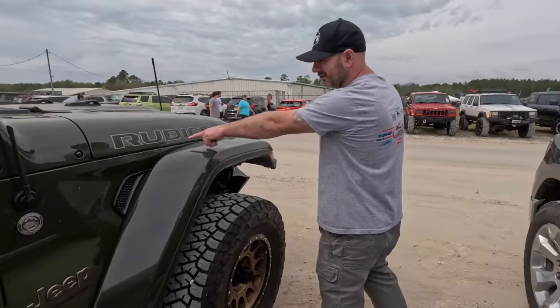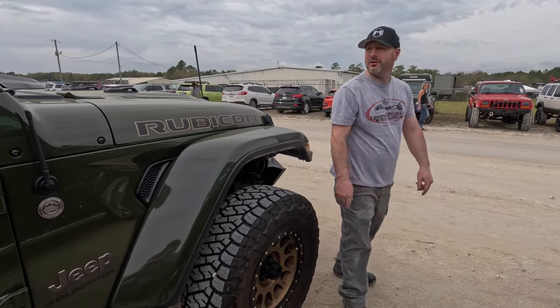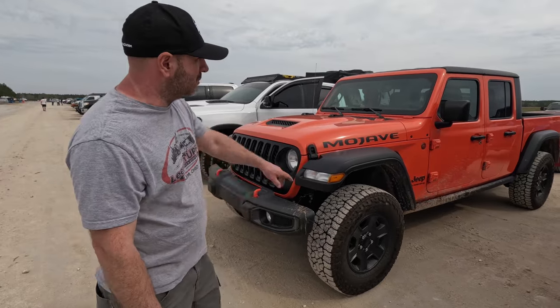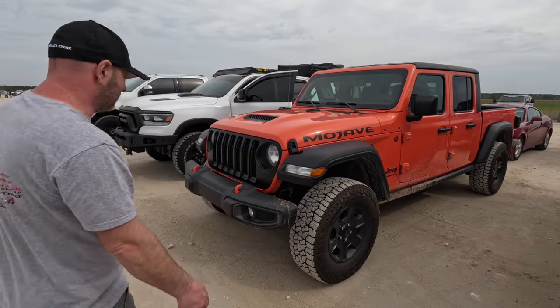I like the bronze accents on the hood and the 392 Rubicon decal on the hood instead of the red — looks good. Over here we've got what looks like an all-stock Pumpkin Mojave. I'm not really a Mojave guy, but if I were, Pumpkin would be my choice. Though on Pumpkin, I think you need a paint-match top and paint-match Defender flares.